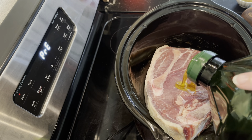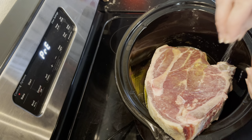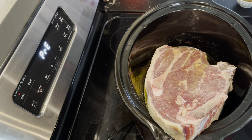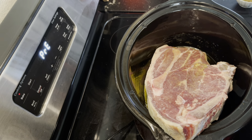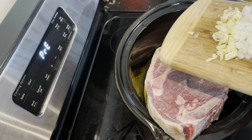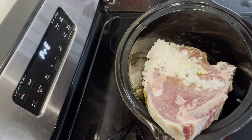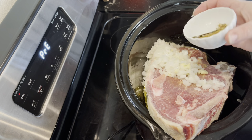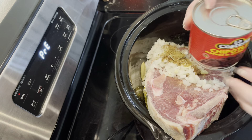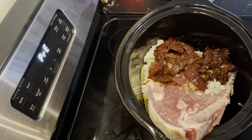We have our chuck roast in the crock pot. First we need two tablespoons of olive oil — I'll eyeball that. We're going to coat our chuck roast in some salt, then throw in all of the chopped onion and garlic. The recipe with all of the seasonings will be below in the description.